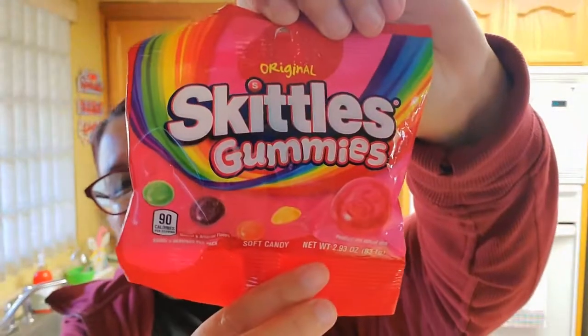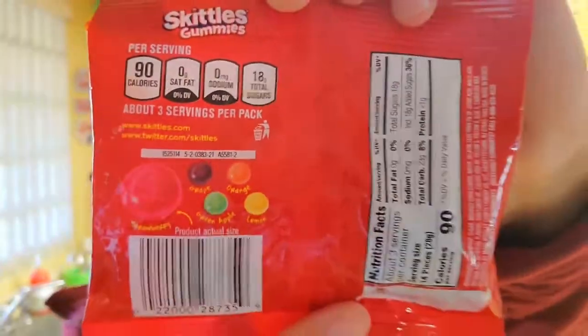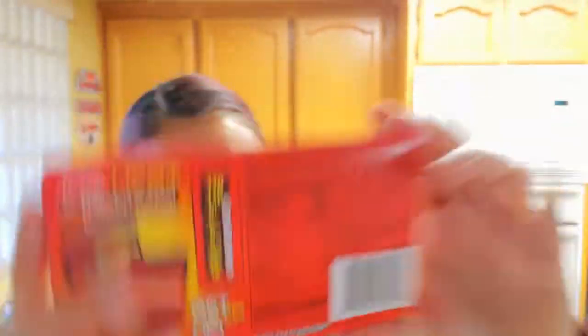And then we got these for a taste test for me and Kimberly — Skittle gummies. You get 2.93 ounces. Kimberly really, really loves Skittles and I've never had the gummy ones before. And then I got these for me — I haven't had these in such a long time: Hot Tamales, five ounces. I love, love Hot Tamales. They're really, really good.